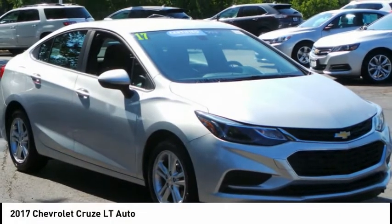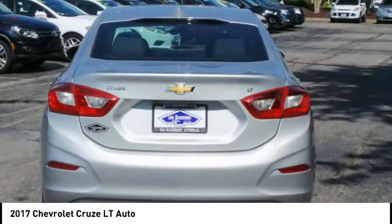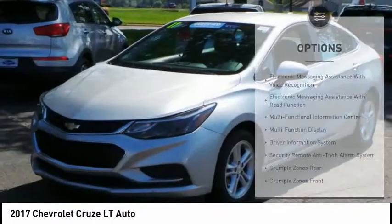Great choice today with the 2017 Cruze. The Cruze Blueprint calls for more than you'd expect. This vehicle has less than 45,000 miles. Here are some of this vehicle's great options.